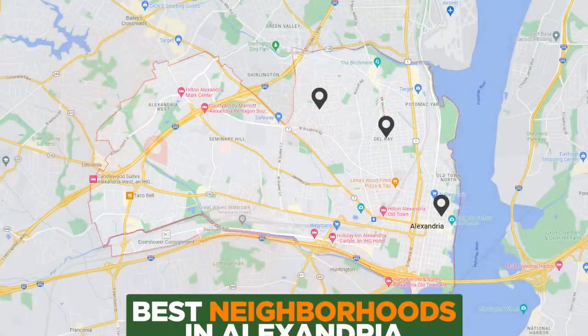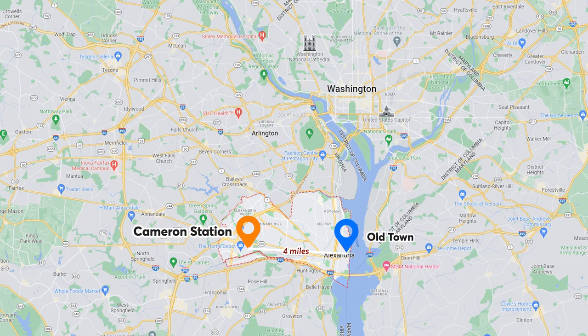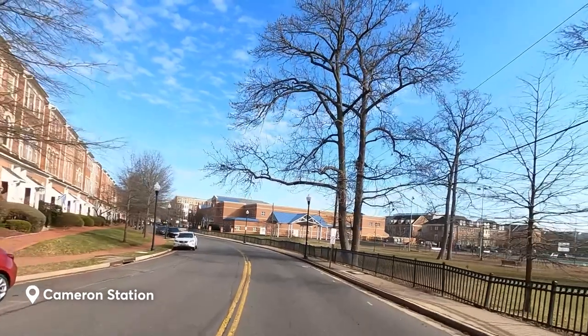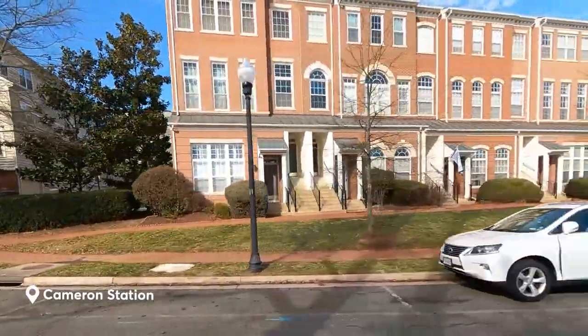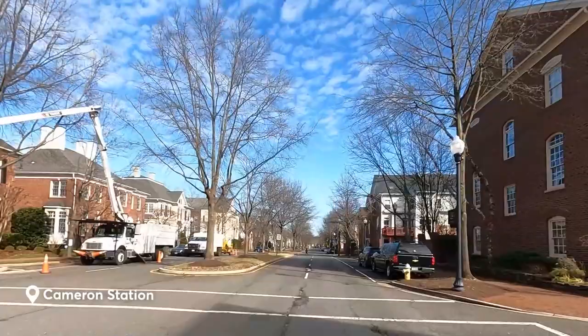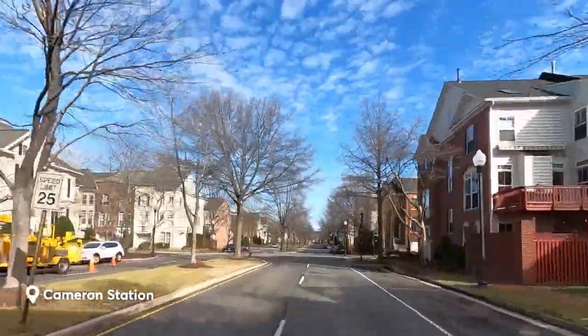First up, we have Cameron Station, which is located in the western part of Alexandria and is bordered by city parks. Cameron Station has a fantastic location — it's just four miles from historic Old Town Alexandria, and 11 miles from Washington, D.C. Development in Cameron Station began in 1999, and since then approximately 2,000 homes have been built. The community mostly features single-family homes, townhouses, and some condominiums.